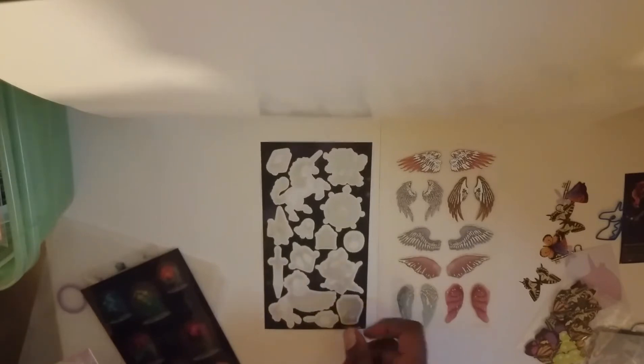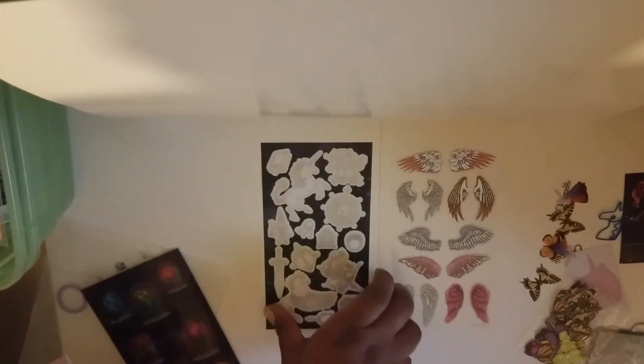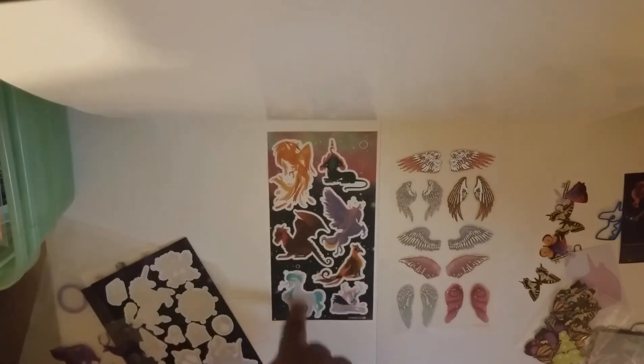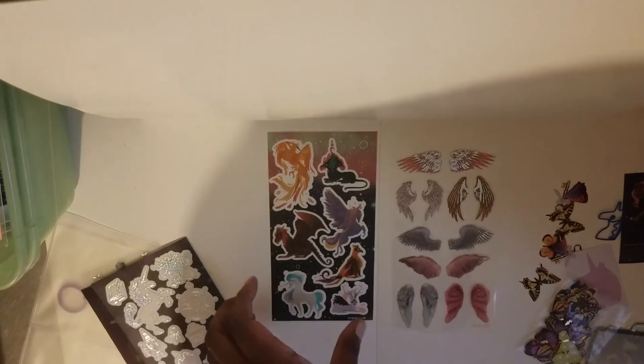We have some glitter stickers here — there's that unicorn again, and this Pegasus. Some unicorn again, dragon, Phoenix, Pegasus again. So this is definitely the Land of the Fantastic — it matches the theme.